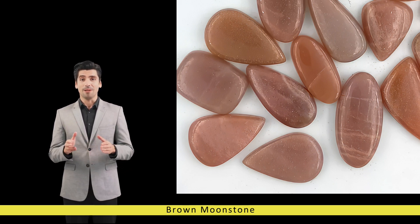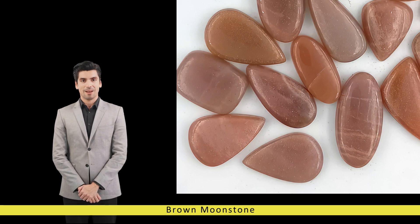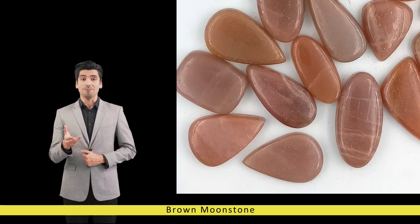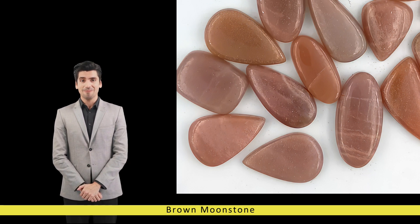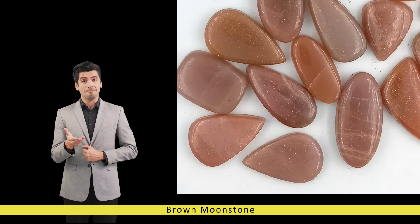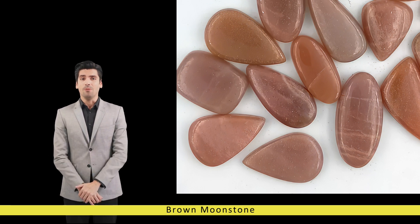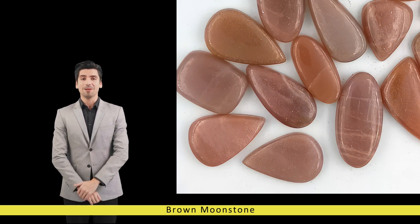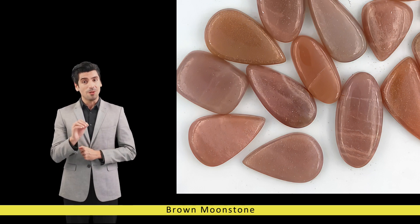When expertly cut and polished, brown moonstone reveals a lustrous sheen that accentuates its natural beauty, making it a sought-after gemstone for jewelry and ornamental purposes. Throughout history, brown moonstone has been revered for its mystical properties and symbolic significance. In ancient civilizations, it was believed to be imbued with the energy of the moon, carrying the essence of femininity, intuition, and emotional healing.